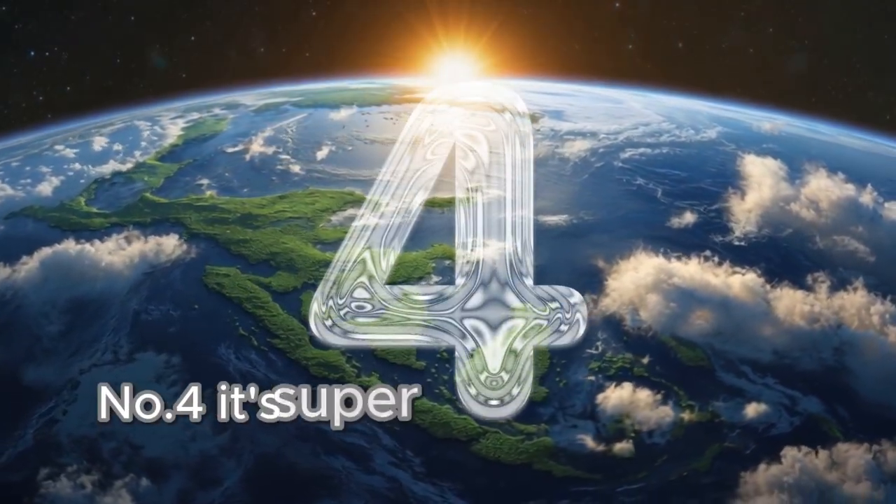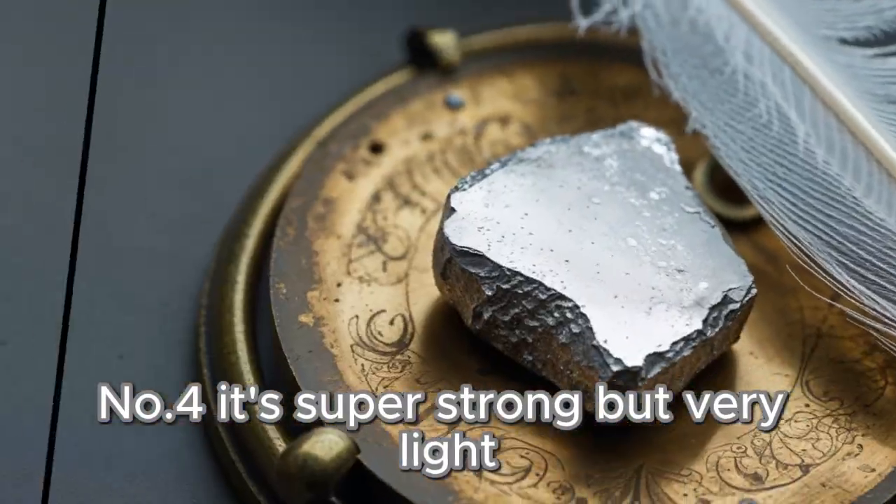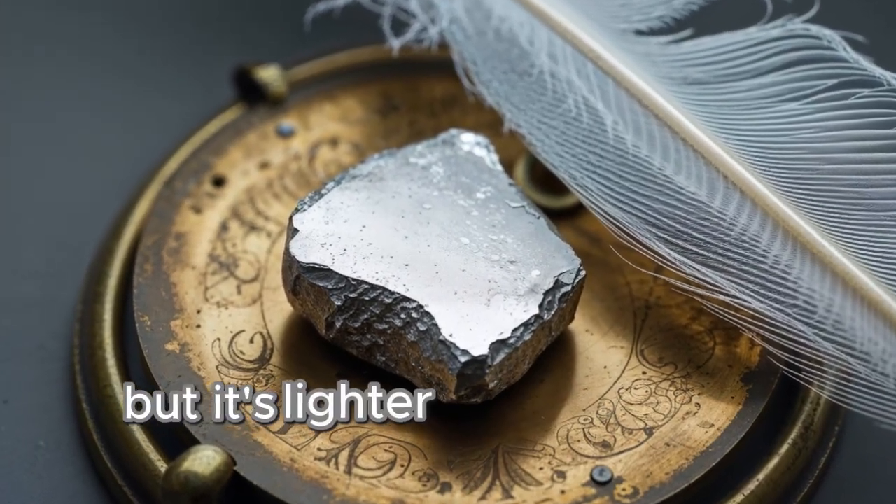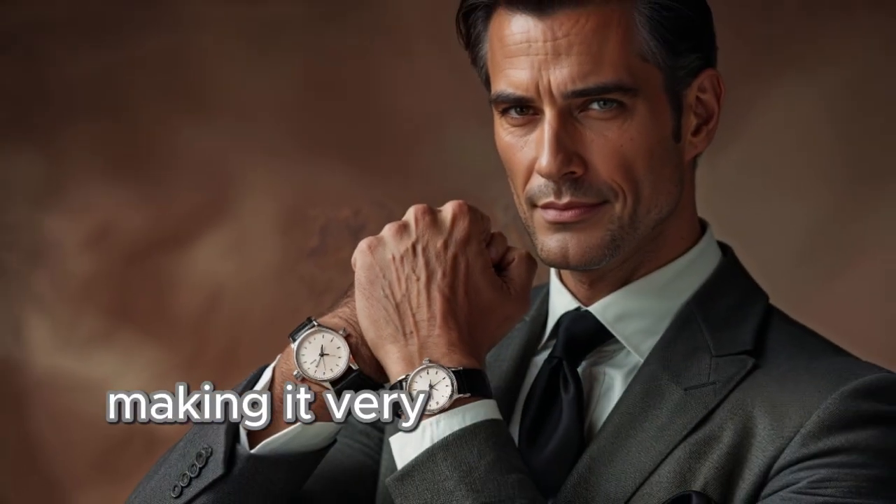Number four: it's super strong, but very light. Palladium is one of the strongest metals used in jewelry, but it's lighter than gold and platinum, making it very comfortable to wear.